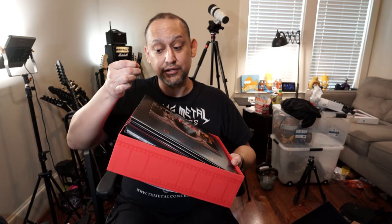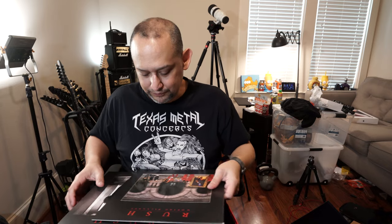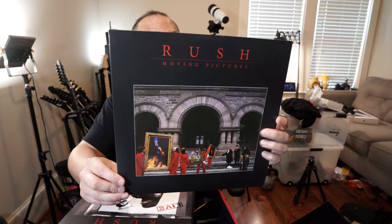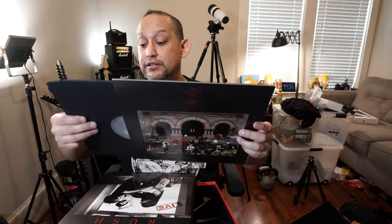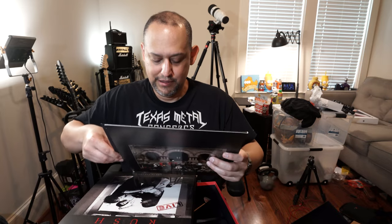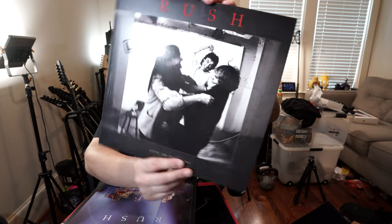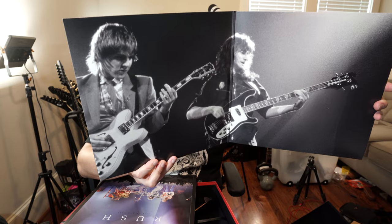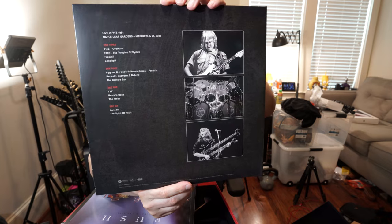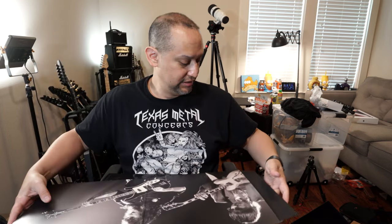You know it's big if they give you that little handle in there so you can grab everything. There's a lot in here. There's vinyl — it's black vinyl. Rush Live 1981. I've never seen that picture before. It's a gatefold — that's a great picture. Two vinyl records, both black.